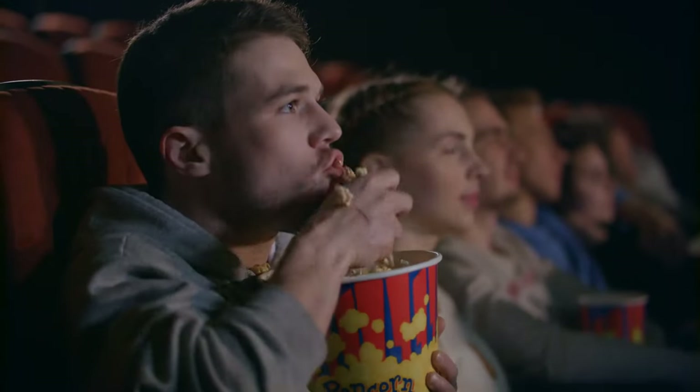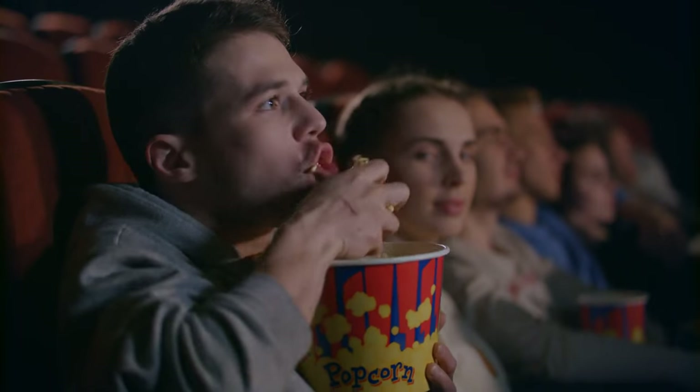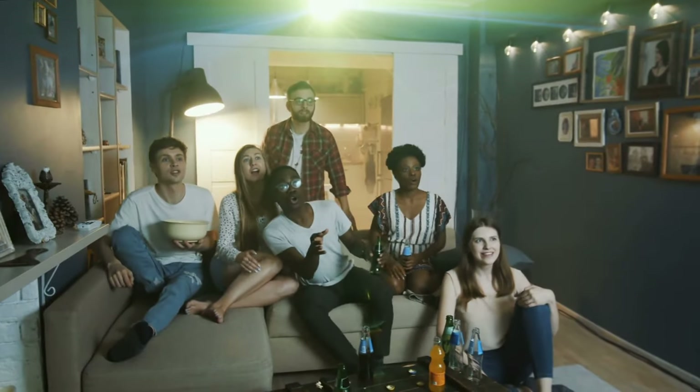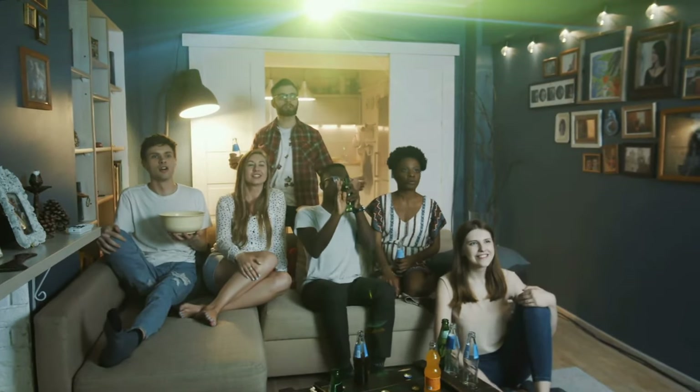Hey there, YouTube family. You know, there's something really special about that movie theater experience — the incredible visuals, the surround sound that wraps you up. It's truly a unique feeling.